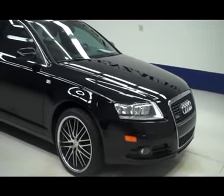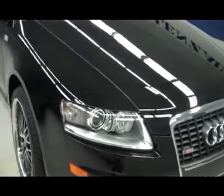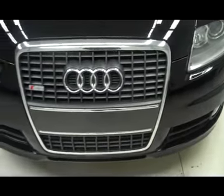This is stock number B500 04A. This is a 2008 Audi A6. This is a 3.2 liter.